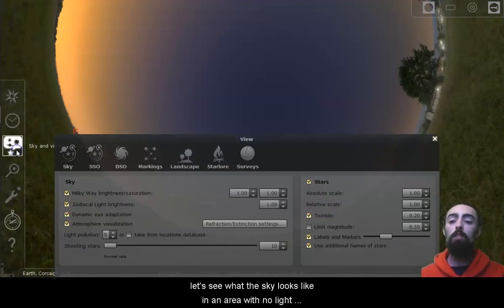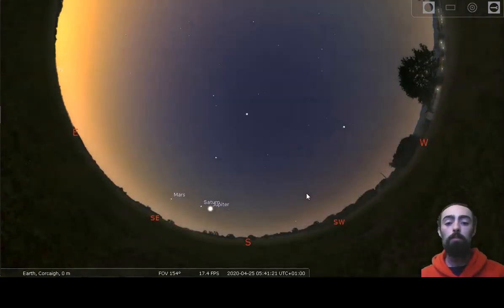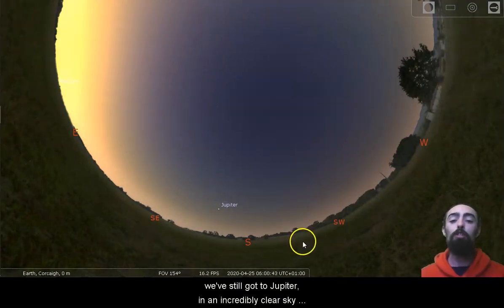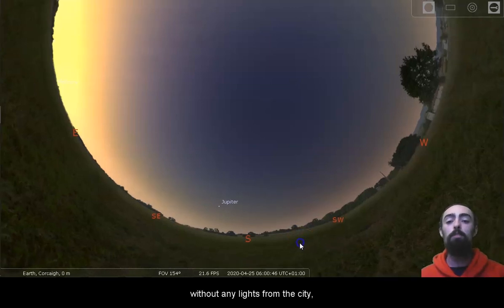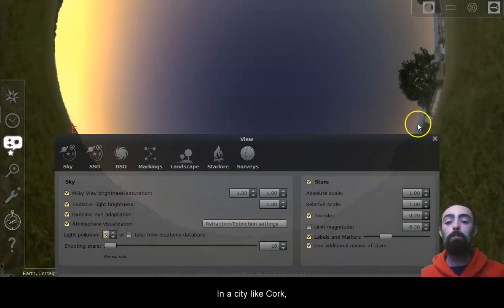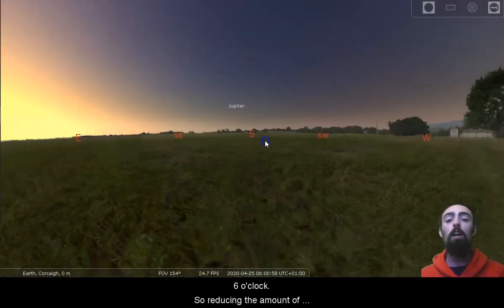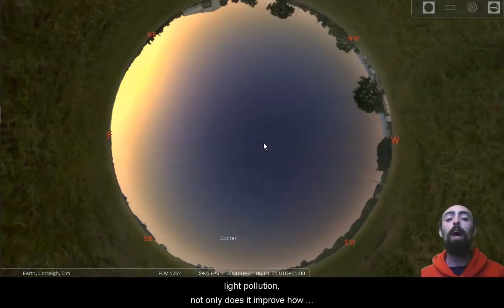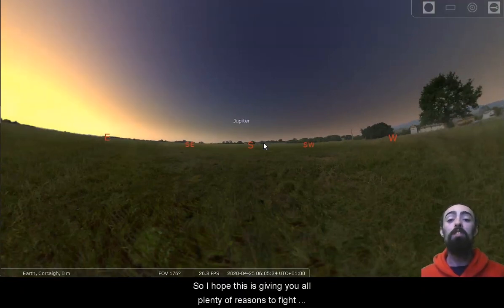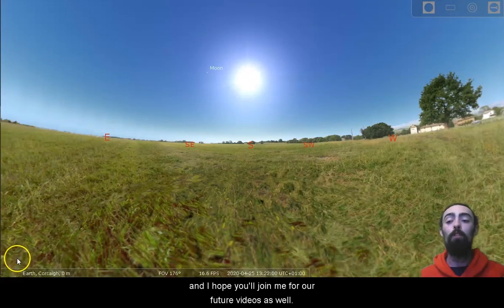Let's see what the sky looks like in an area with no light pollution if we push it all the way to six o'clock. Coming up on six o'clock and we've still got Jupiter — in an incredibly clear sky without any lights from the city, we've still just about got Jupiter at six o'clock. In a city like Cork it's barely visible at all, and there's almost nothing left by six o'clock. So reducing the amount of light pollution not only improves how much we can see in the sky, but it improves when we can see it. I hope this has given you all plenty of reasons to fight back against light pollution, and I hope you'll join me for our future videos as well.